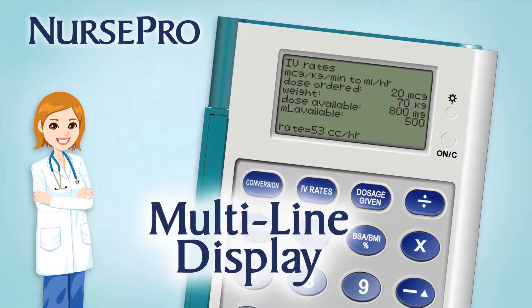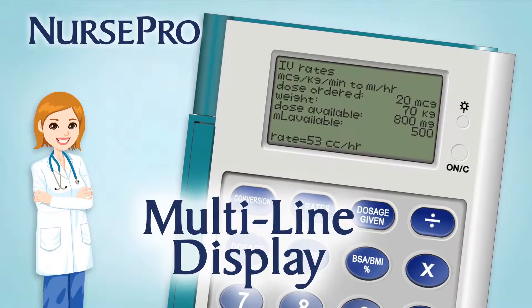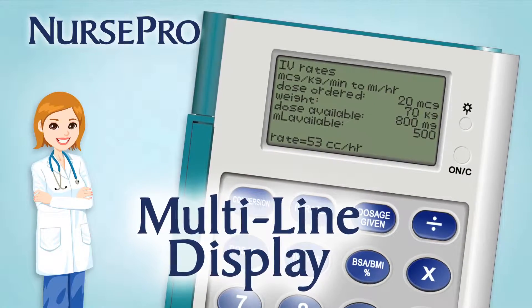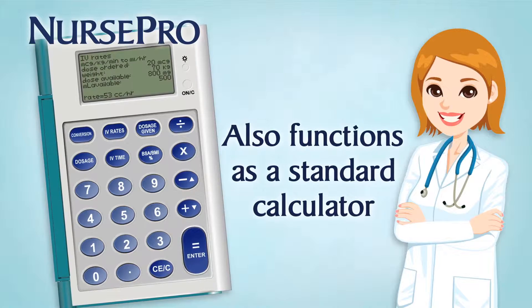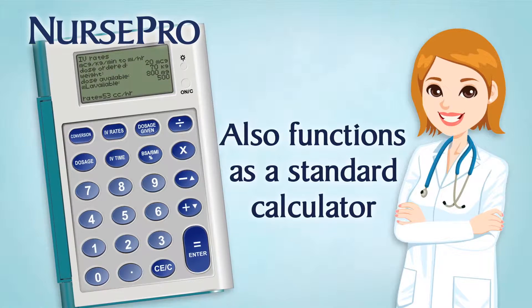It features a sizable multi-line display to easily confirm and check your inputs and results. Of course, NursePro also functions as a standard calculator, so you can promptly double-check your results if desired.